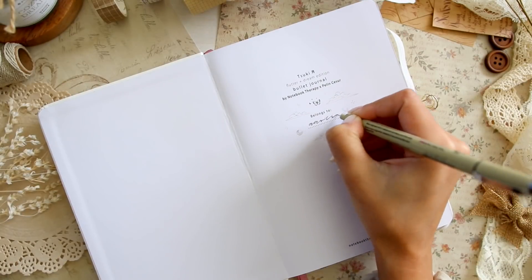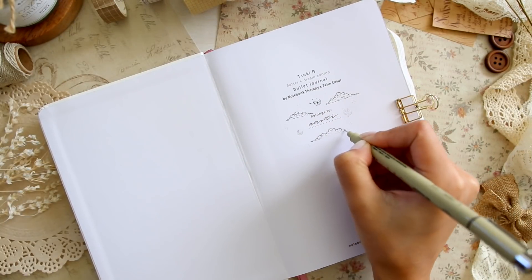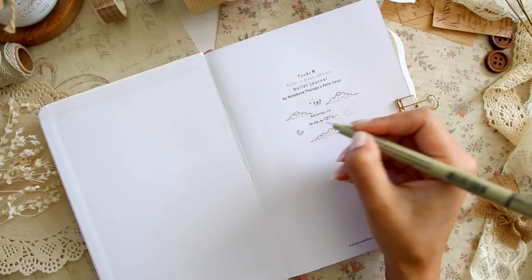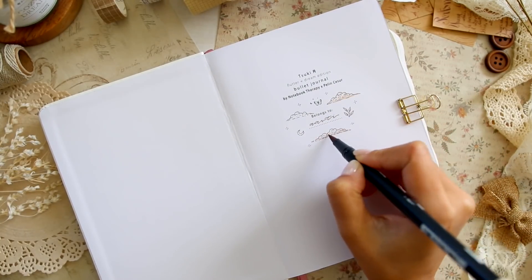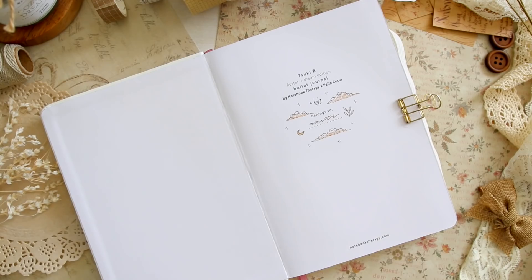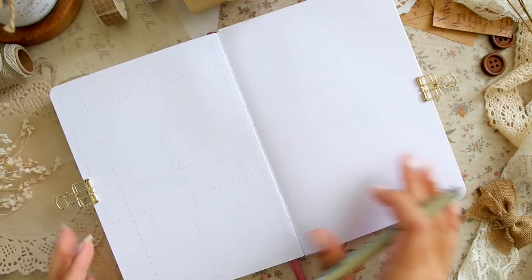Let's get started with the inner cover where we write down our ownership details. I just love Notebook Therapy's minimal design — it has a logo that matches the front cover of the journal. I kept my doodles very similar to the entire aesthetic of the journal: very dreamlike and whimsical.